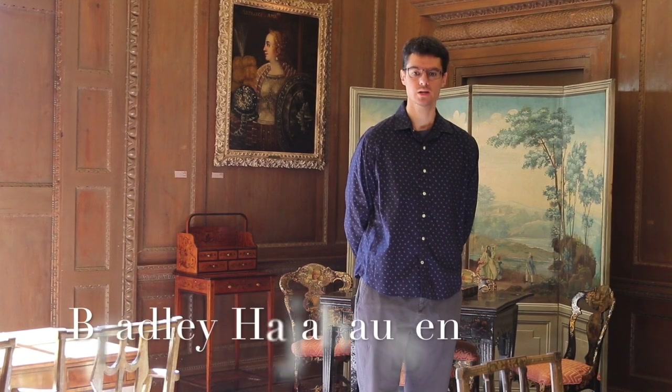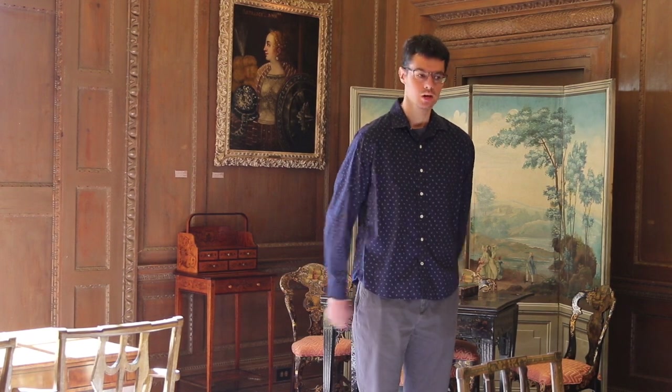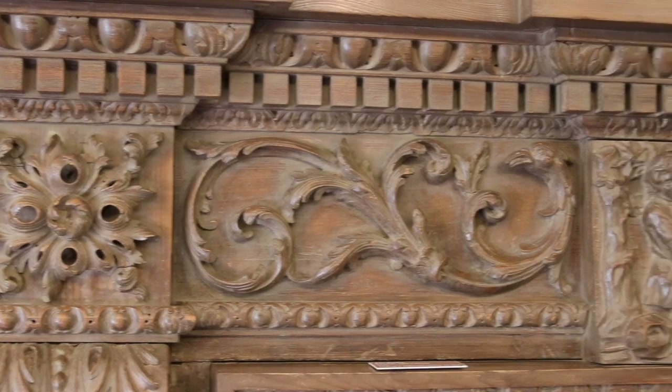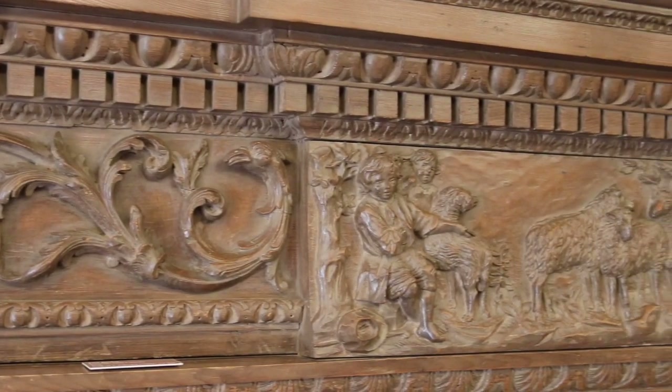Hello and welcome to the Pine Room. We'll begin with the pine wood paneling that you see around you, which is why it's called the Pine Room. It was done by renowned sculptor Greenling Gibbons. Now normally you would see peapods, which are the signature of Gibbons' works, but this is one of his first major projects.